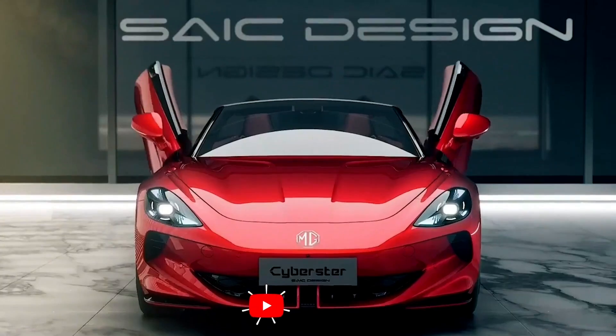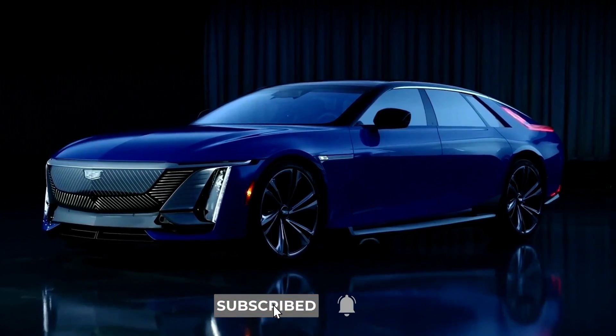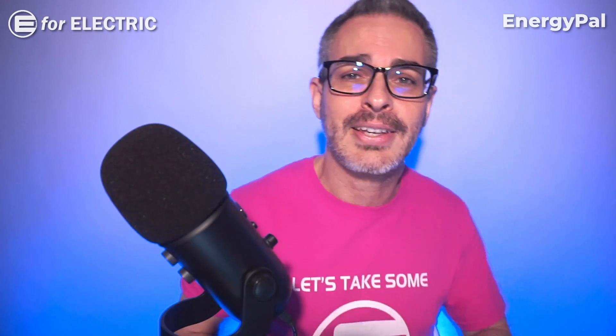Let me know which one you're rooting for. And if you want to know about all electric cars coming on the market this year, I've put all of them together in one video — you can check it out right here. Looking forward to all of your comments. See you guys next time, and remember to stay charged.